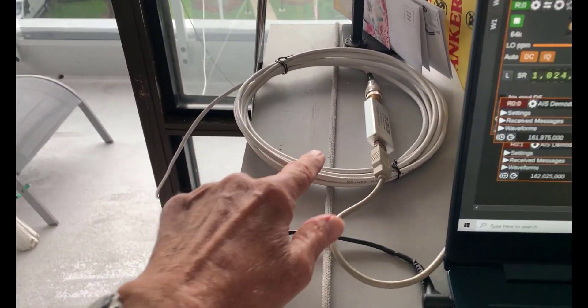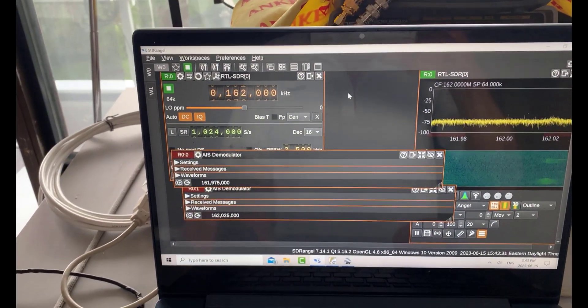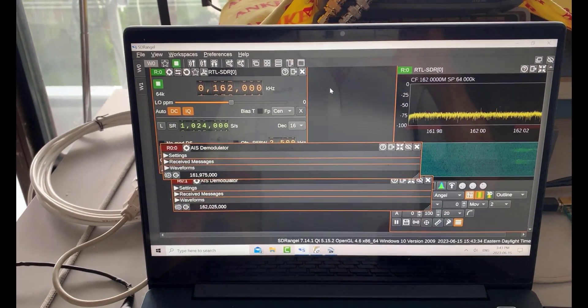So there's the RG58 coax from the marine antenna. I'm using a version 3 RTL. And right now I'm looking at SDR Angel, which is really sensitive for AIS — it's amazing.